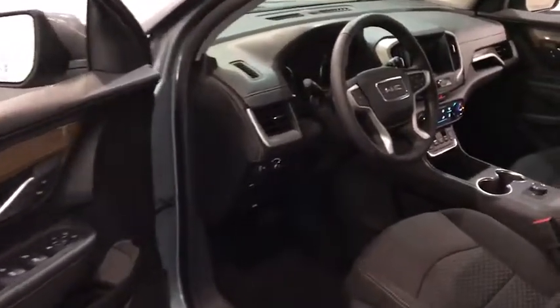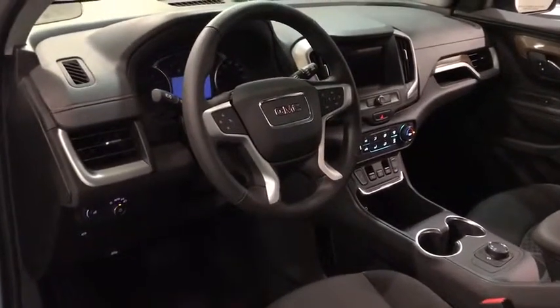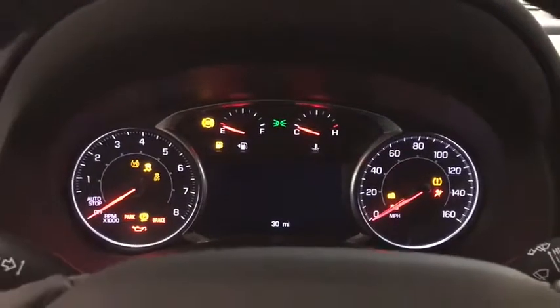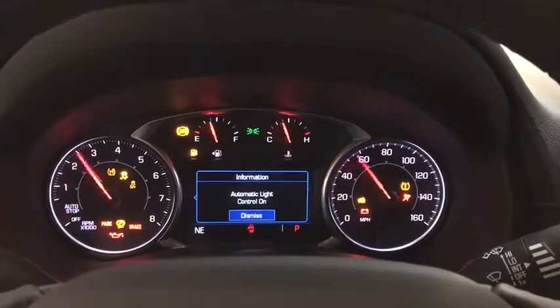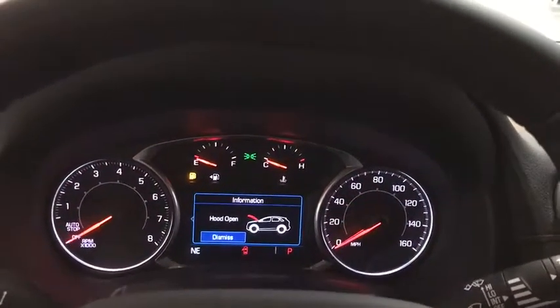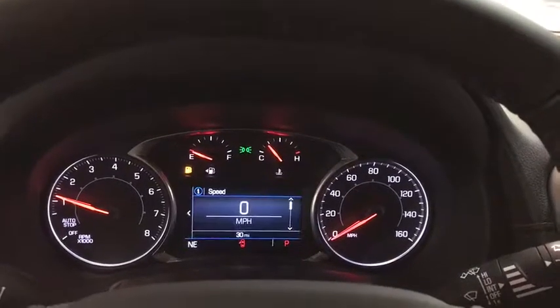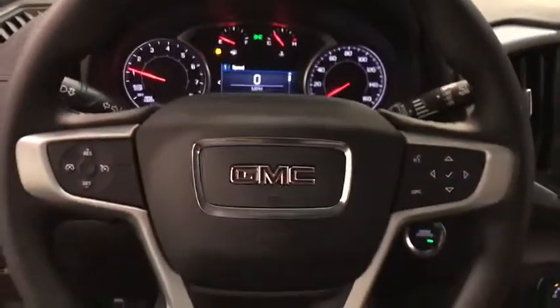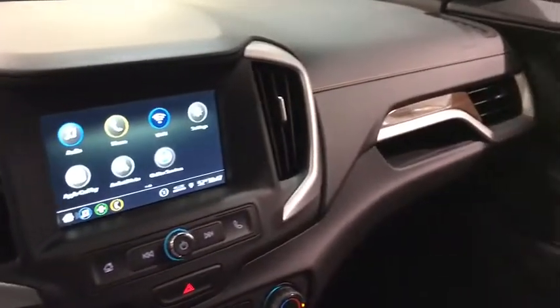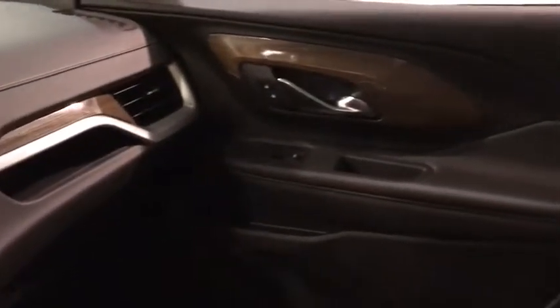Keyless entry, backup camera, leather wrapped steering wheel, aluminum wheels, ABS four-wheel, keyless start, four-wheel disc brakes, front floor mats, cruise control, front wheel drive, auto off headlights, AM FM stereo radio, side head airbag, power door locks, passenger airbag, MP3 player, electronic stability control, trip computer, bucket seats.